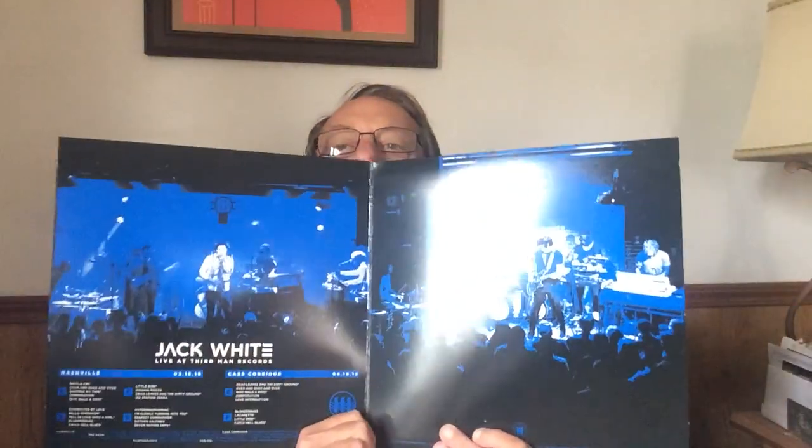Now we come to the actual album cover. These are die cuts — I'll show you in a minute what those are for. On the back it's got a picture of the Third Man Records store; it also has die cuts. On the inside gatefold it's very nice and tells you the songs. That is really cool.